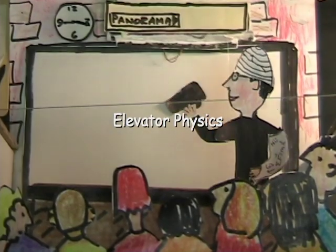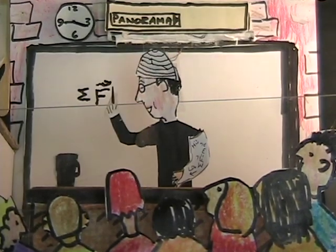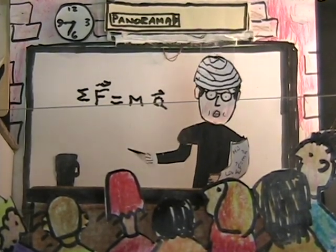Good morning class. Today we're going to apply Newton's second law to riding an elevator. Newton's second law: net force equals m times a.